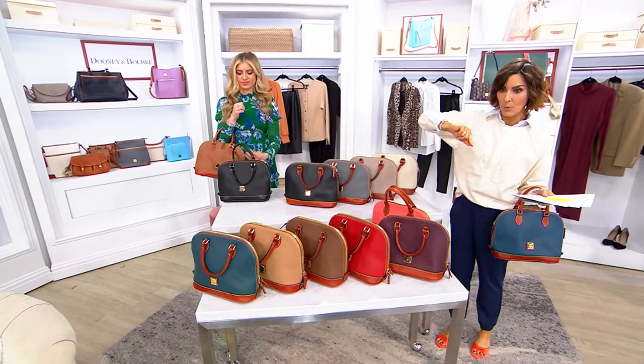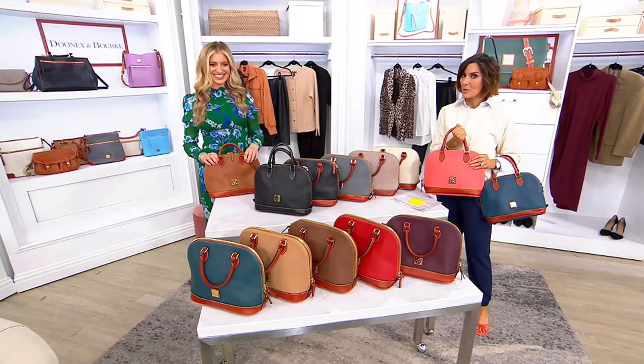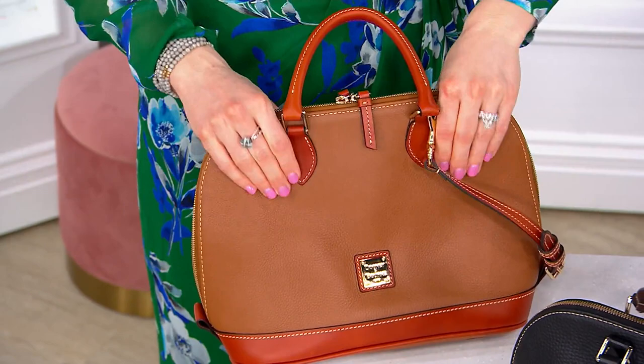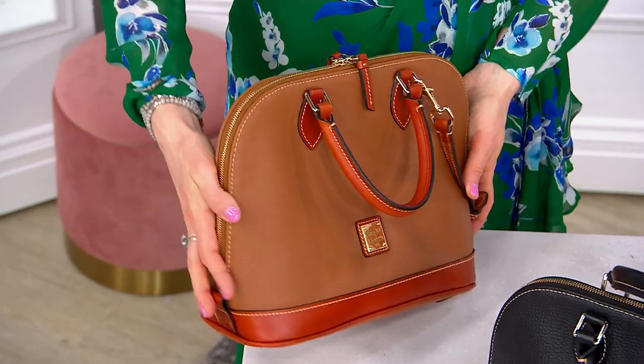Why don't we show everybody why pebble leather is the most popular leather for Dooney, and why the Zip Zip Satchel is one of the most loved styles? Pebble leather is what the brand started with in 1975 — that beautiful pebbled texture you can see and feel. All the colors are drum-dyed in, so you can't scratch them off. It's a leather that gets softer as you wear it, and if something gets on it, soap and water takes it right off.